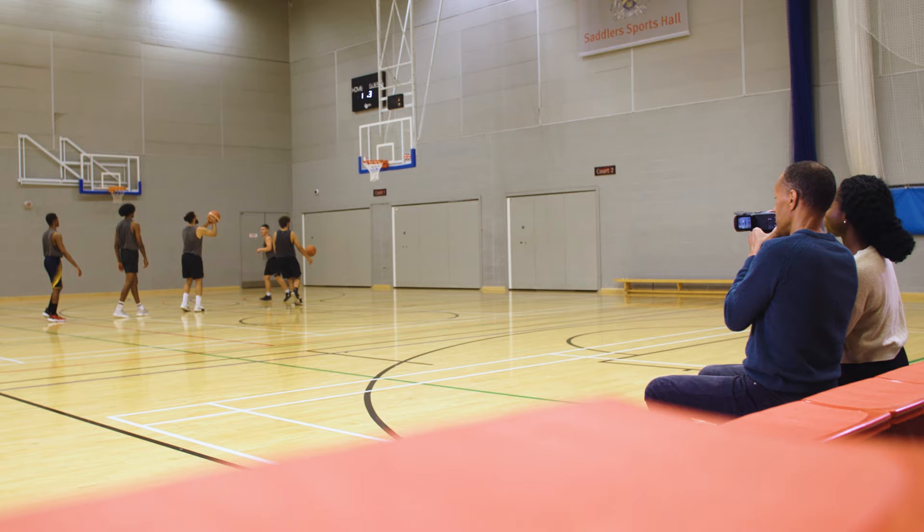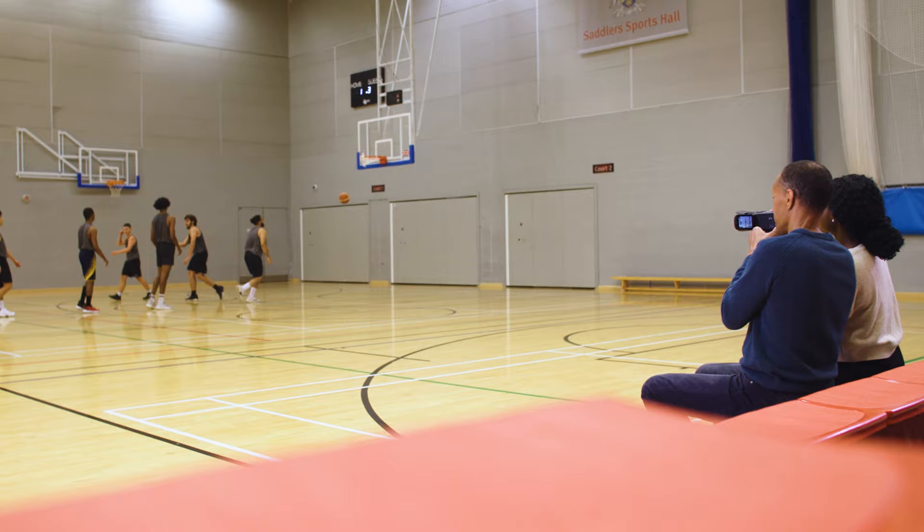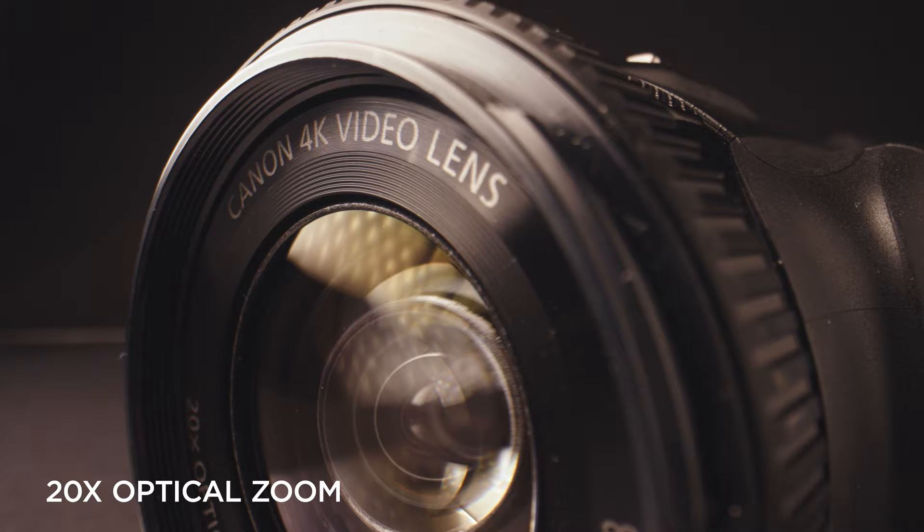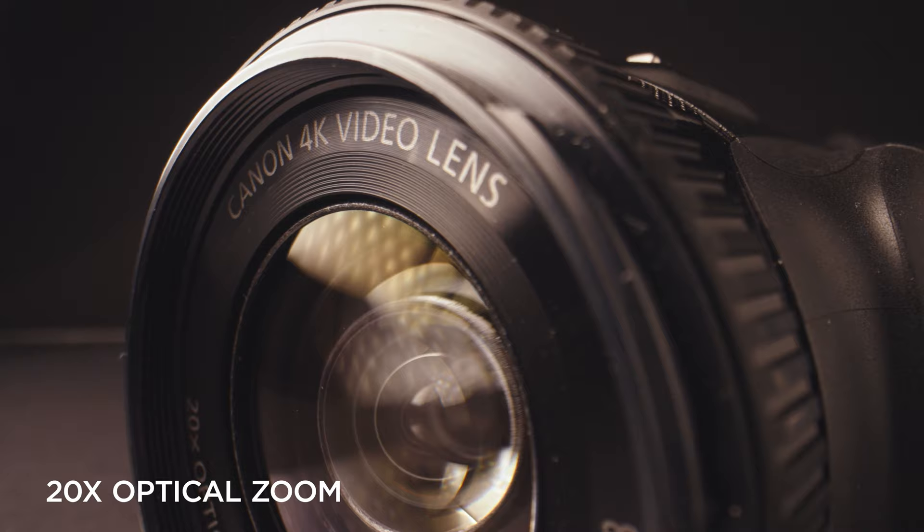The Legria HF-G70 sits within Canon's existing Legria range and is a great new video camera for everyday consumer use — the perfect choice for capturing personal family memories to watch in years to come. With many features of the pro-level cameras, like face detection tracking, the camera has a 20x optical zoom lens so you can easily close in on the action. The advanced 5-axis image stabilisation along with accurate hybrid autofocus means your footage stays steady and focused, and you can record memorable 4K imagery in ultra-high definition straight to MP4.